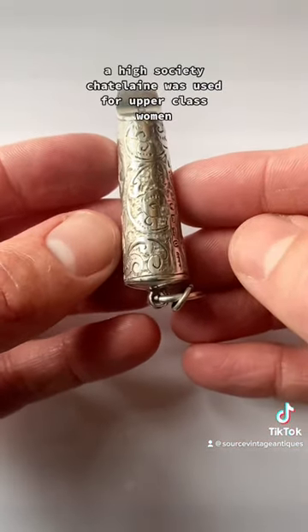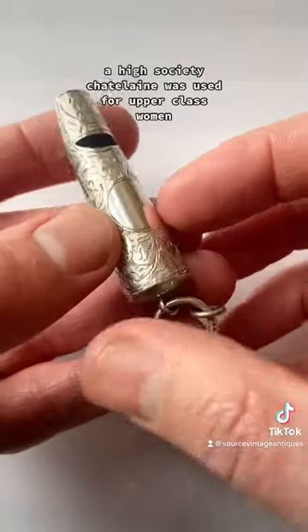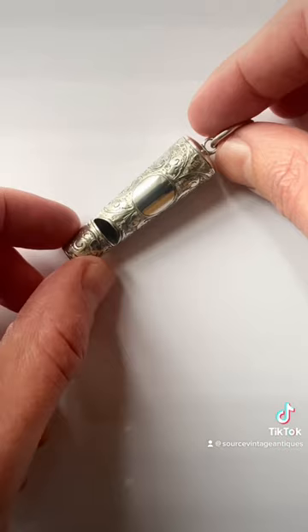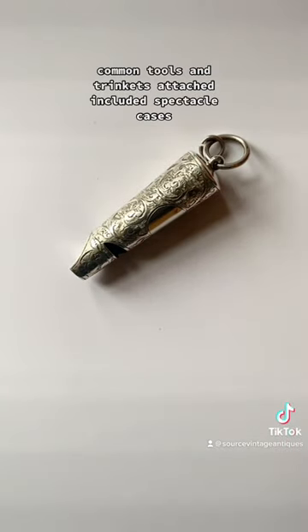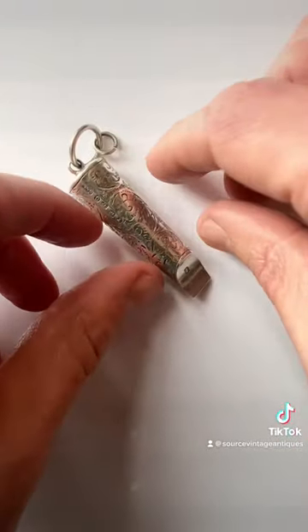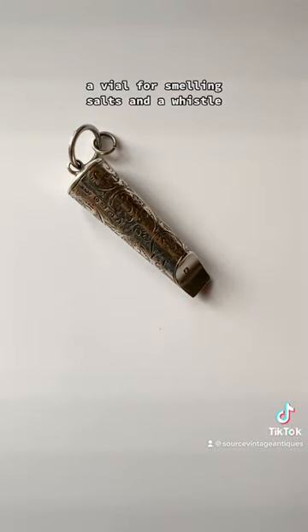A high-society Chatelaine was used for upper-class women to keep important items with them when spending time at home. Common tools and trinkets attached included spectacle cases, miniature notebooks, perfume bottles, a vial for smelling salts and a whistle.